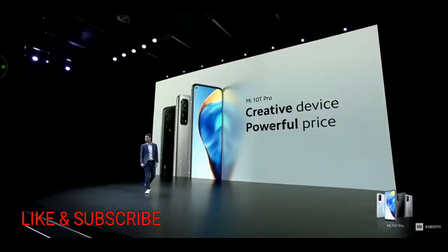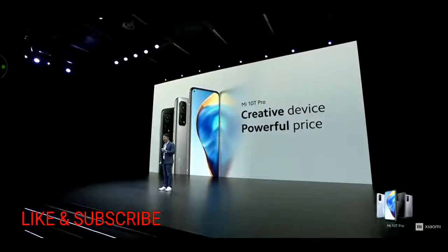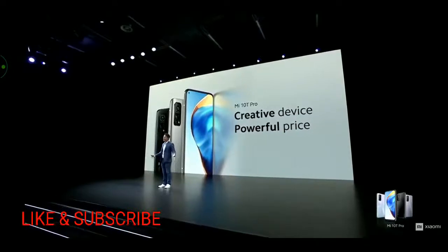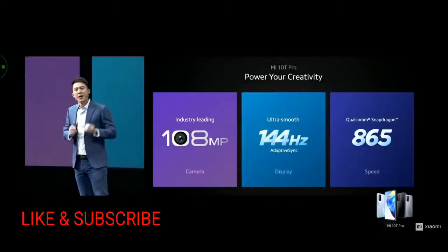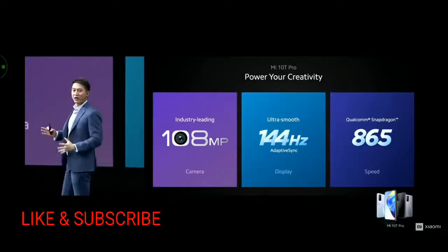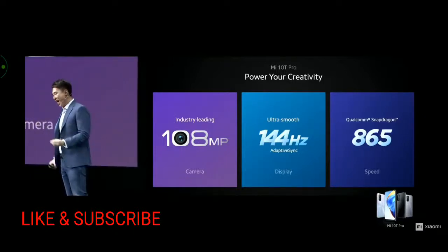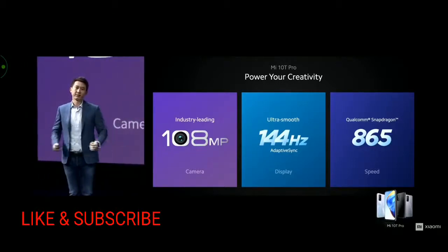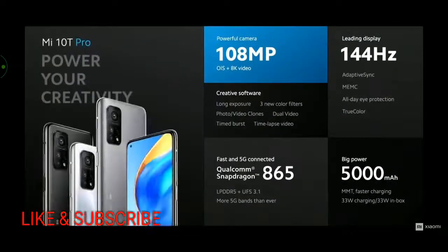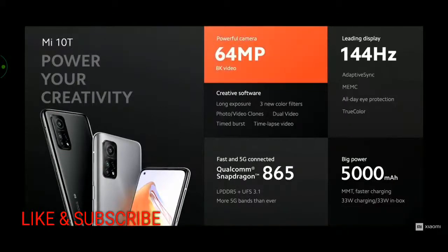Not only is the Mi 10T Pro an incredible device to power your creativity, it also features a powerful price. We have a leading 108MP camera, amazing software experience, the flagship Snapdragon 865 processor, and ultra-smooth 144Hz adaptive sync — this is one of the best devices available today. Mi 10T has nearly all the features of Mi 10T Pro; in fact, only the camera and design colors differ.